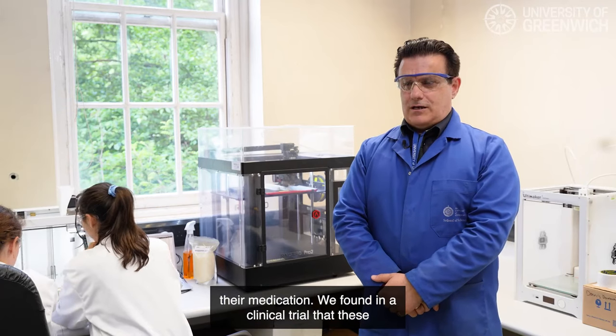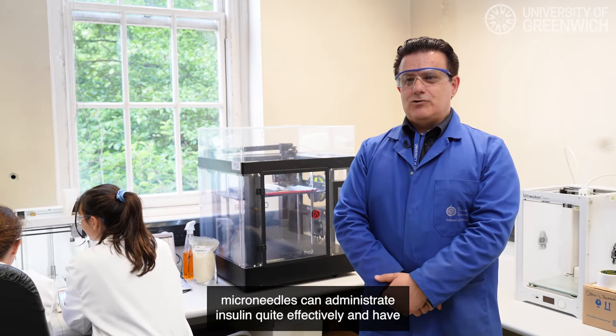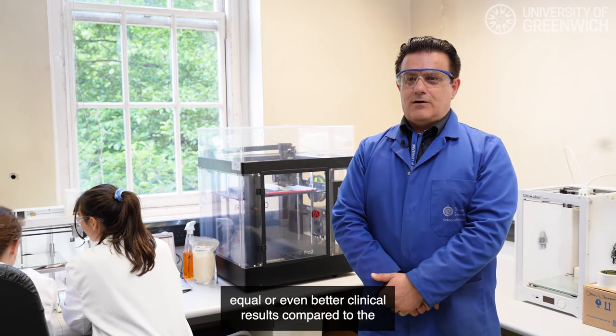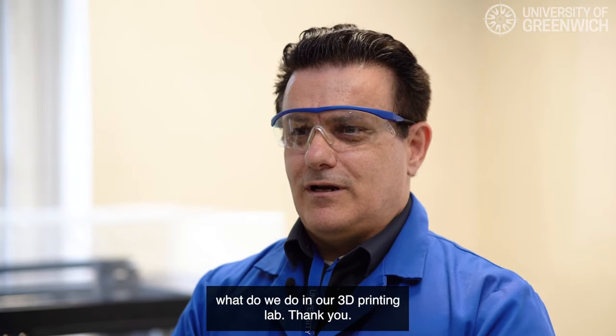We found in a clinical trial that these micro-needles can administrate insulin quite effectively and have equal or even better clinical results compared to the subcutaneous injections that we use at the moment. Briefly, this is our research at the University of Greenwich and what we do in our 3D printing labs. Thank you.